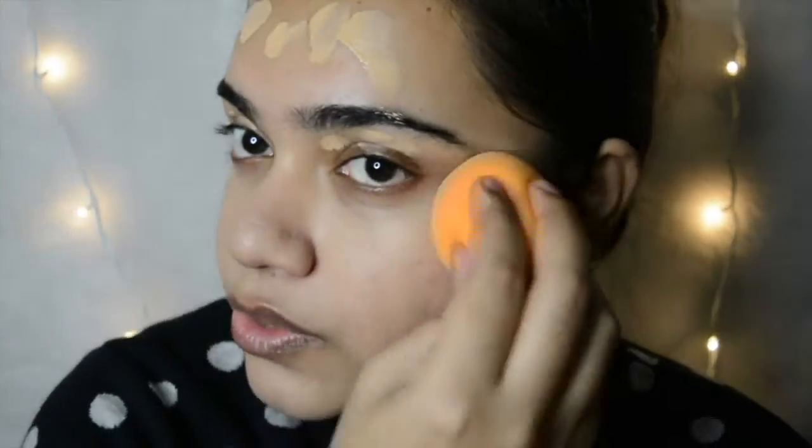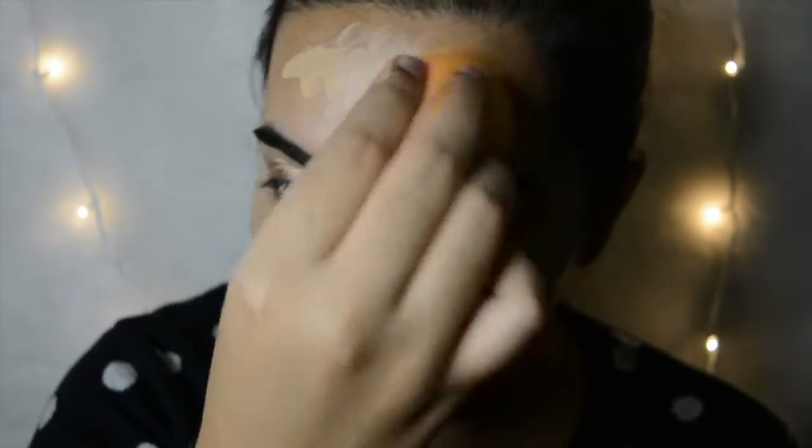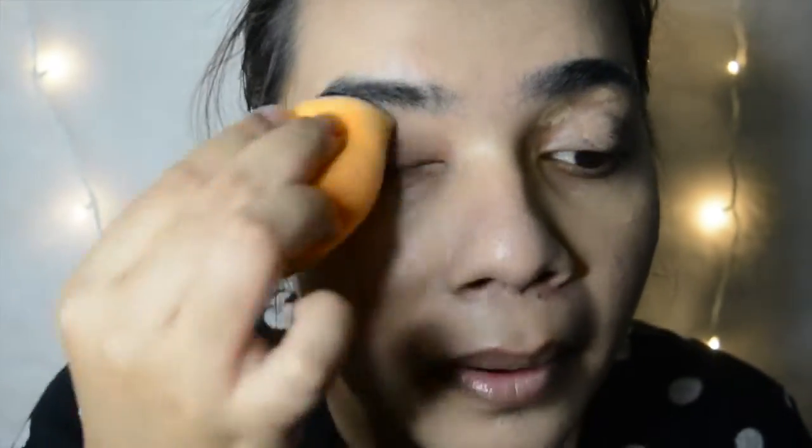Trust me guys, you don't really require all the products in this world to create a look. Don't forget to put your foundation on your neck because it can look really weird if you don't. Here is the base that we have created — it looks a little raw right now because we have to color it up with our beautiful colors.